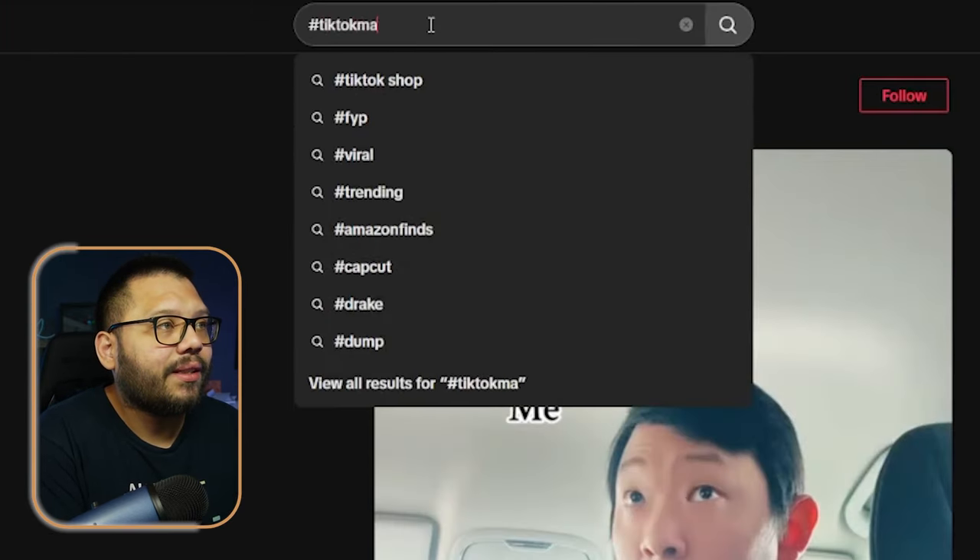Number two, we have the ever popular, most infamous TikTok research method. When it comes to finding trending products, the number one place you're going to find literally anything and everything is TikTok. Any niche that you're interested in, you're going to find some sort of advertisement on TikTok for it. Everyone knows about the typical hashtag TikTok made me buy it, but we're going to add a little bit extra. This is the way that I do it and how I found all of my products. We're going to niche down.